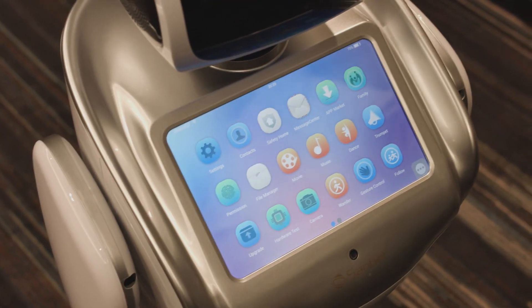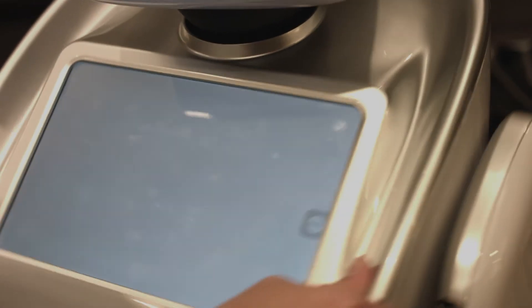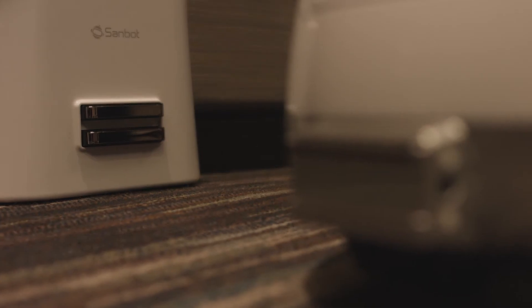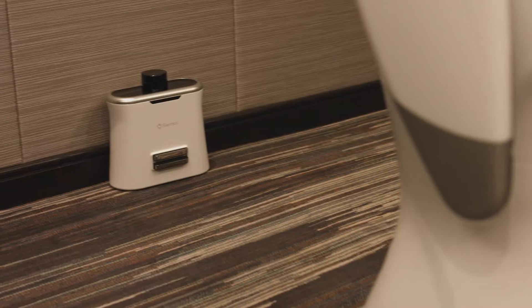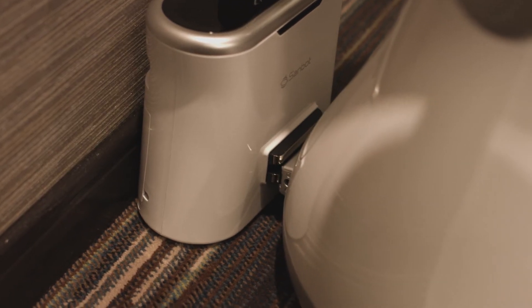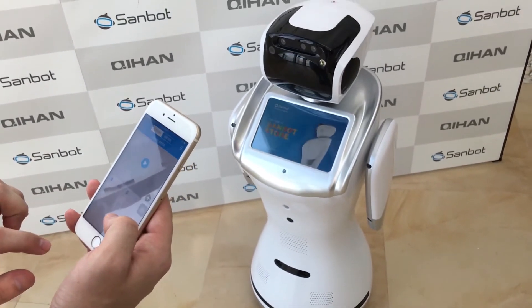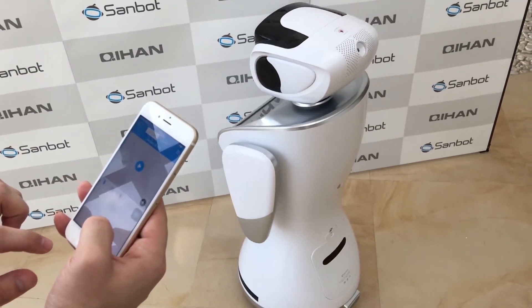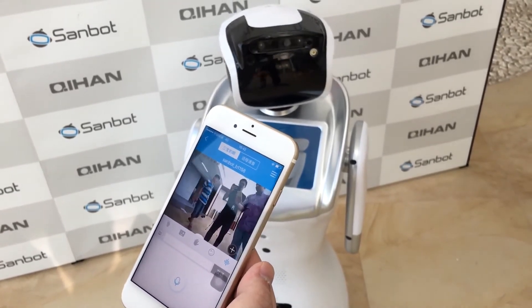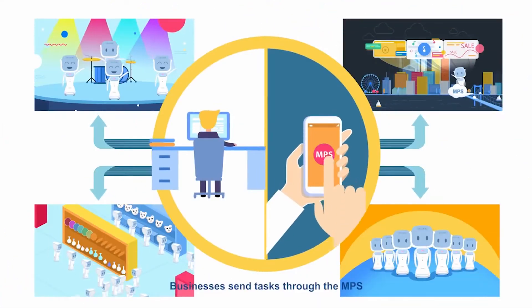Gu Han is encouraging developers to create more apps specifically for Sandbot. Sandbot has a battery time of about four hours, but it will recharge itself when needed. All of this can be controlled with the Q-Link smartphone app or with a web-based dashboard. A company could even issue commands to a fleet of Sandbots with Gu Han's cloud-based platform.